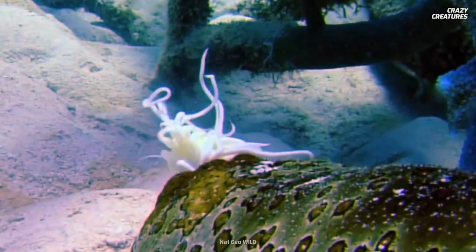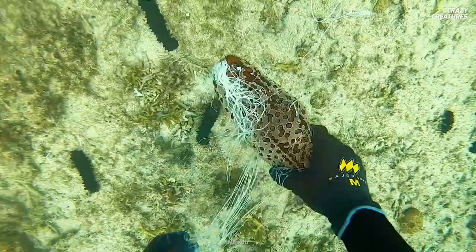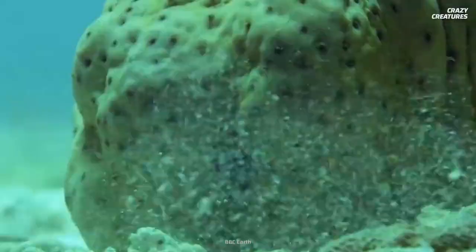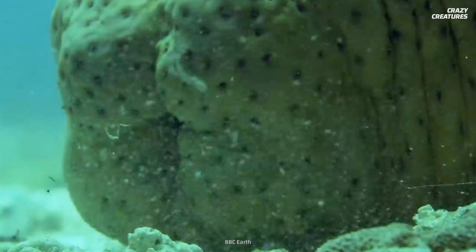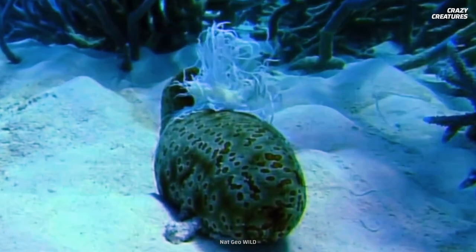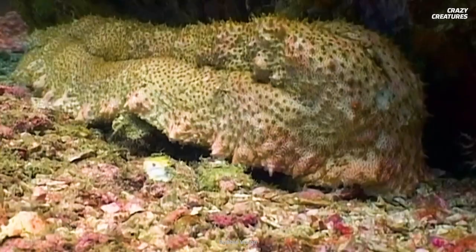When that happens, the sea cucumber shoots the offending fish out along with its chewed-up organs. You might think that's traumatic for the host, but it's as cool as a cucumber. It has nothing to worry about since it easily regrows its toxic organs and intestines. That's its bizarre defense mechanism.